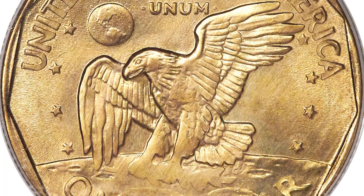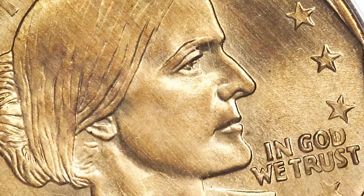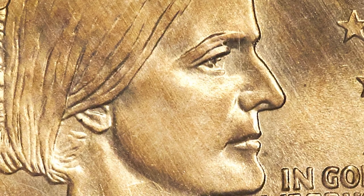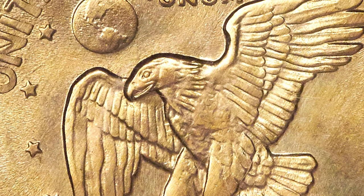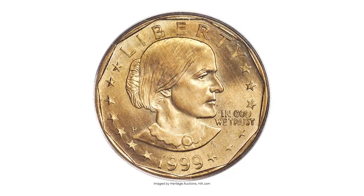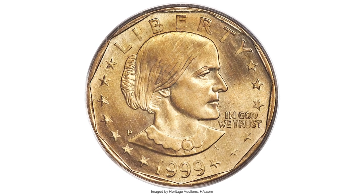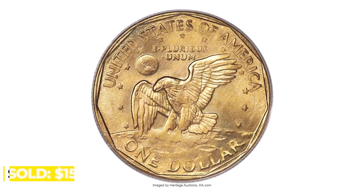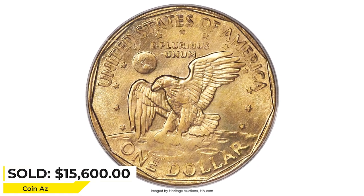Of note is the absence of the normally seen spots that usually accompany Sacagawea dollars. The strike details are remarkably soft in certain areas, especially the eagle's feathers and the trees — undoubtedly due to the difference in the two alloys used for each dollar coin. The Susan B. Anthony, composed of copper-nickel, sold for $15,600 in 2019 at Heritage Auctions.